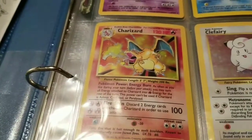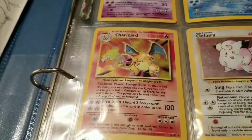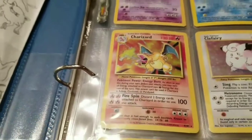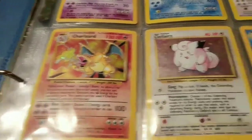Charizard, man. I got that card when I was 6 years old. My mom paid $50 for it at the local card shop. It was not the first edition Shadowless — it was just like this. But no card beats the original base set Charizard. A Clefairy, a Gyarados.